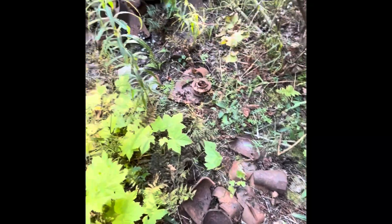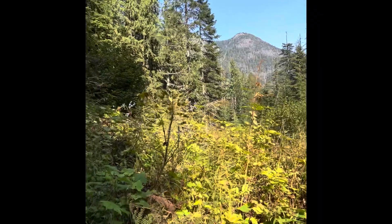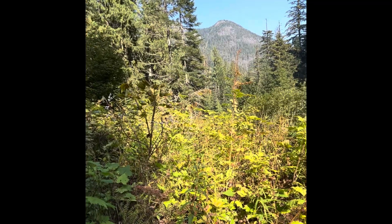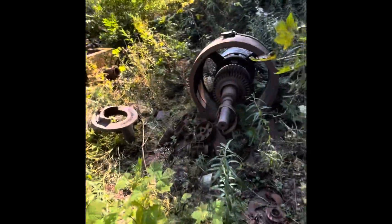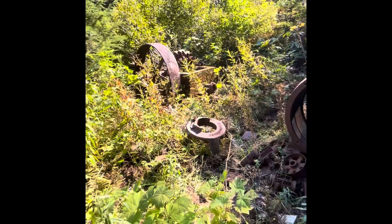I didn't really see all this on the way in, but on my way out I'm realizing I kind of screwed myself because it's all pretty overgrown and the trail is way up at the top of this hill. But I found it, and now I'm gonna pay for it. Pretty cool — we'll catch you on the next one.